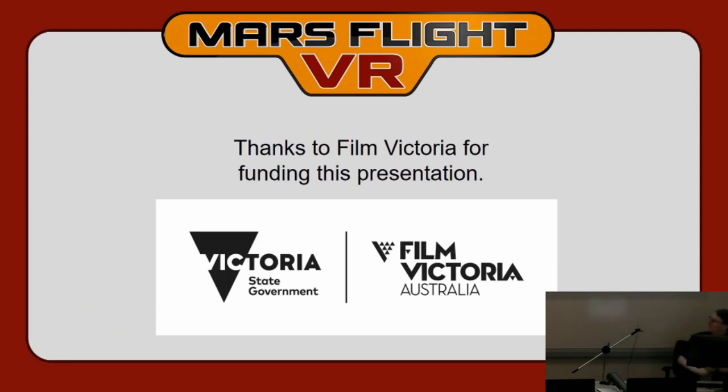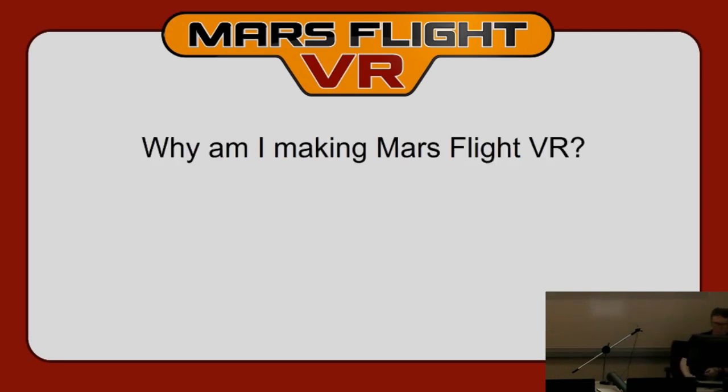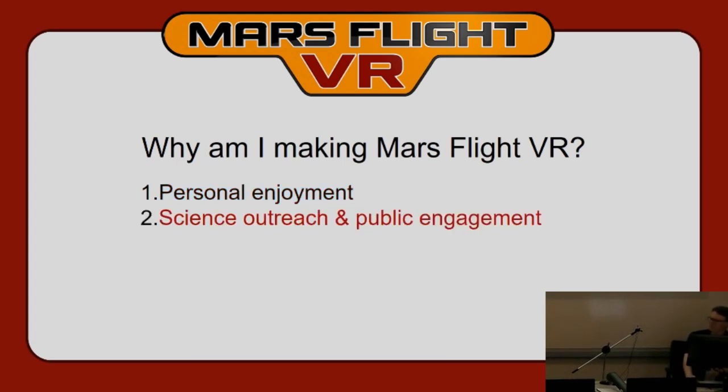I must thank Film Victoria, the local government body in Australia who funded my trip here to give this presentation. They fund not only television and film production but also video game development in Victoria. The first reason I'm making this game is because I wanted to play it and nobody else was making it. I may be too old to go to Mars, but I want to fly around on it — and VR is probably the closest thing to that.